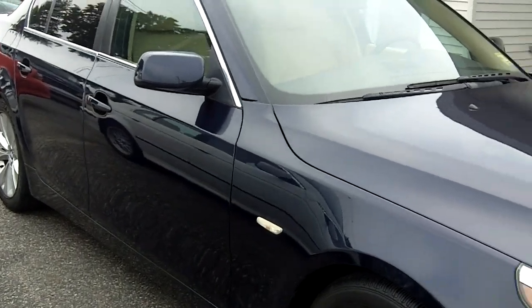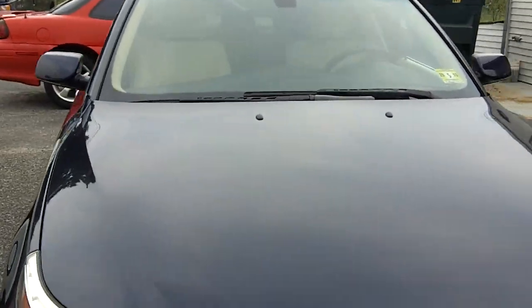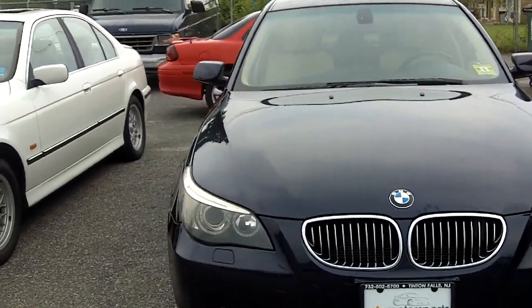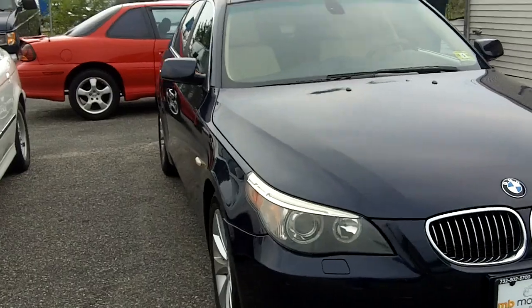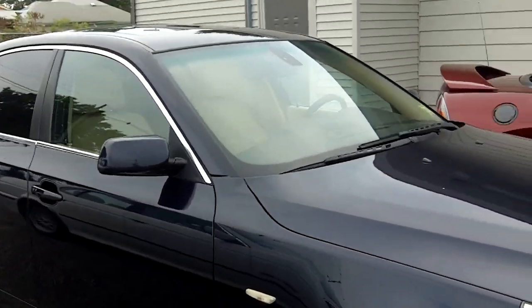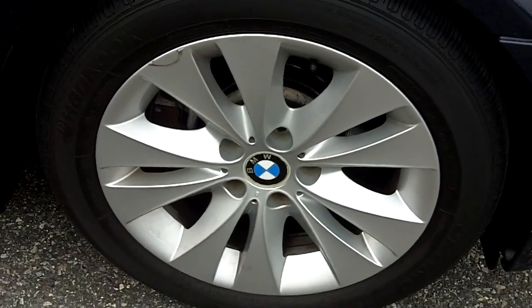Again, it has detailed dealer maintenance records with that 4.4 liter V8, really powerful car. It's an automatic, with navigation, leather interior, power sunroof, full power interior with memory settings, heated seats, CD, keyless entry, and check out the 17 inch alloy wheels.